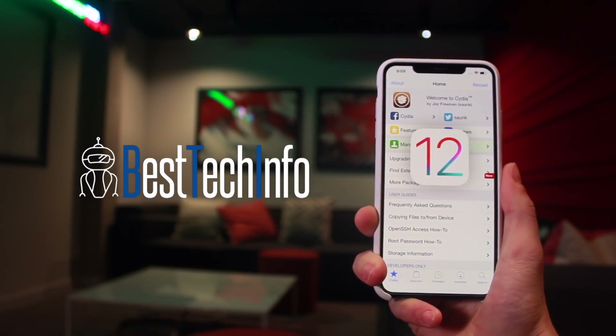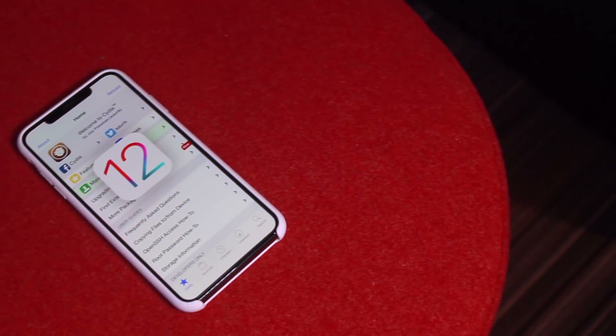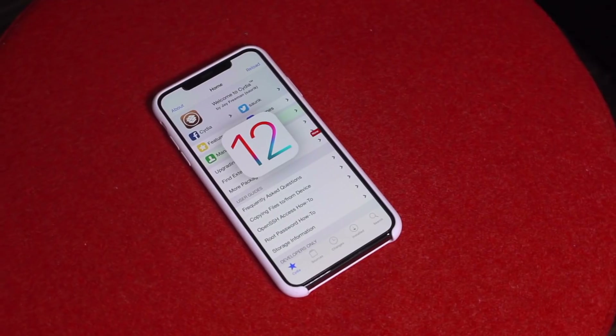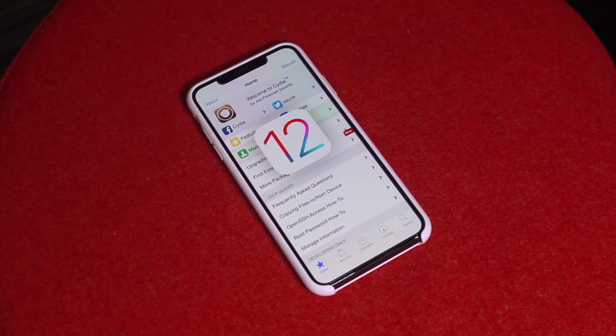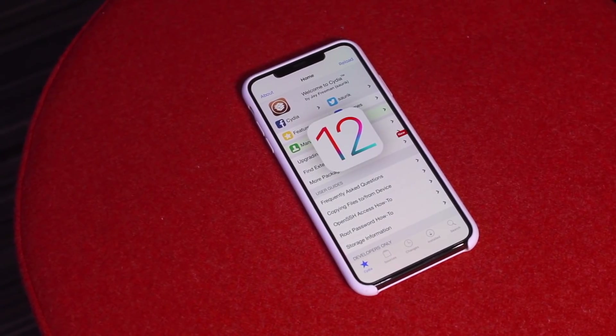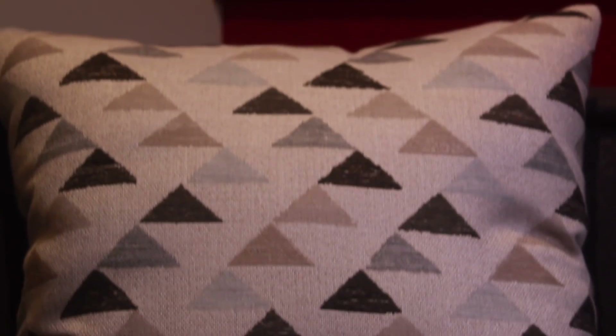This video in particular is not the tutorial — I just wanted to notify everyone, just like last year, the second the jailbreak utility was released, so that advanced users can begin to jailbreak immediately.